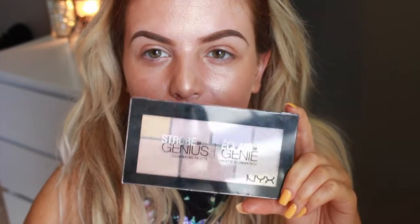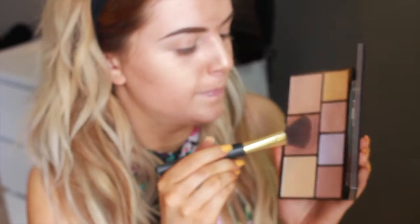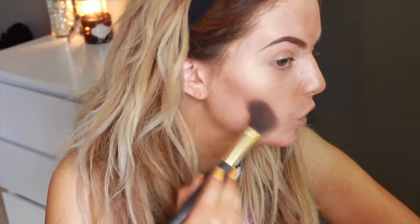Would you guys dare me to go out with this? I like it a lot. And for contour, I'm going in with my NYX Strobe of Genius palette and I'm going to be taking the middle shade. I'm using an angled brush — load the brush up. Contouring the cheekbones.